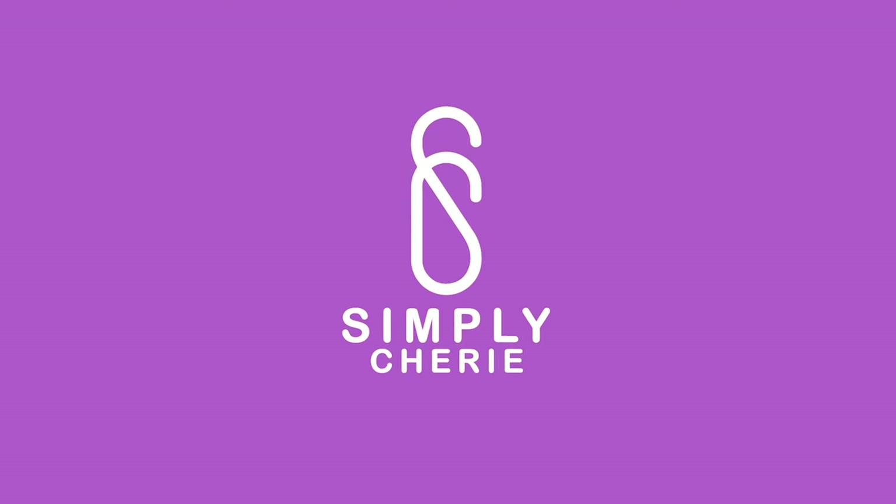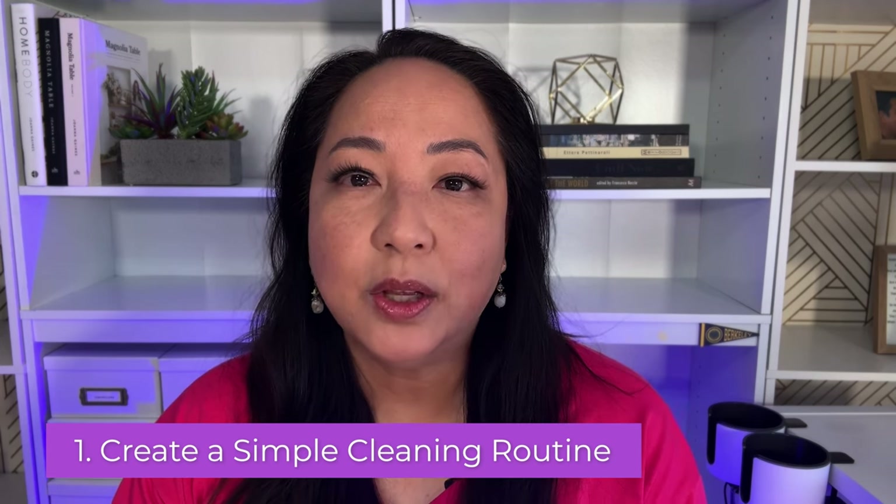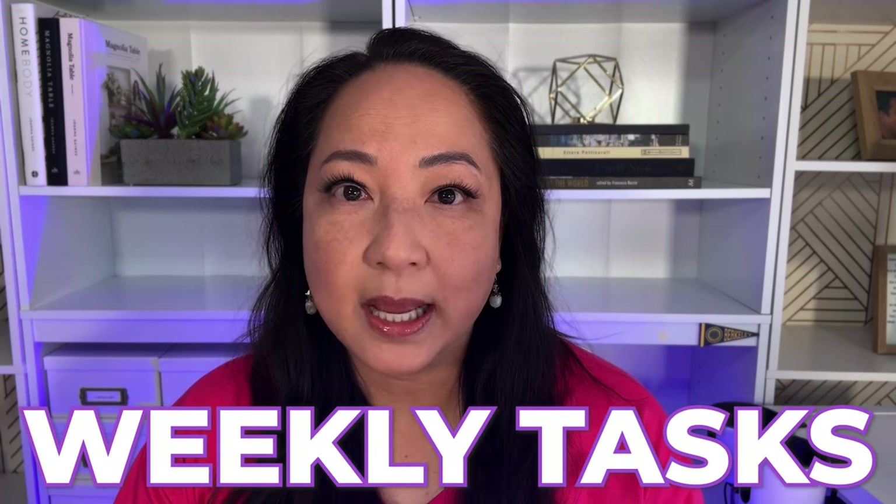And so here is my first tip. Number one: create a simple cleaning routine. How do you break that down? Break it down into daily tasks versus weekly tasks.